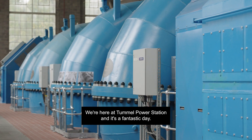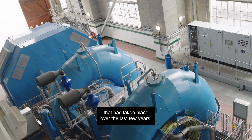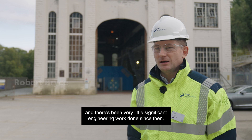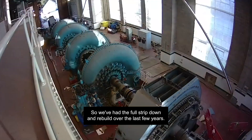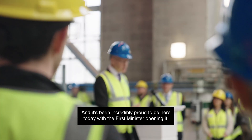We're here at Tummel Power Station and it's a fantastic day. We're here to open it after a phenomenal refurbishment which has taken place over the last few years. The station was originally built and commissioned in 1933 and there's been very little significant engineering work done since then. We've had a full strip down and rebuild over the last few years, and it's incredibly proud to be here today with the First Minister opening it.